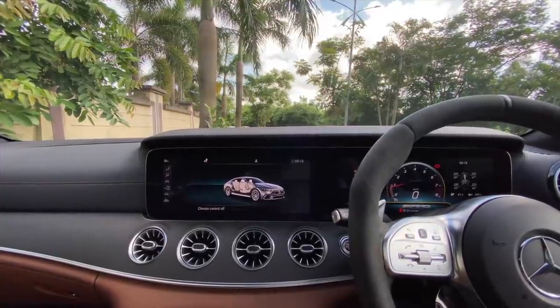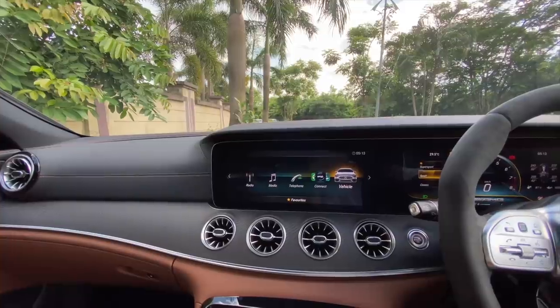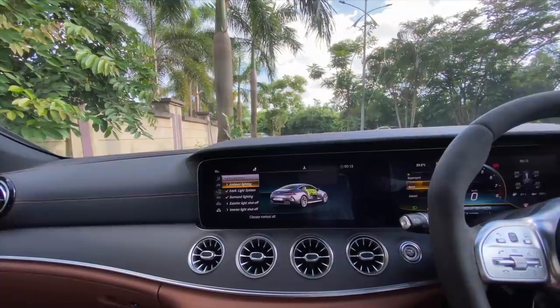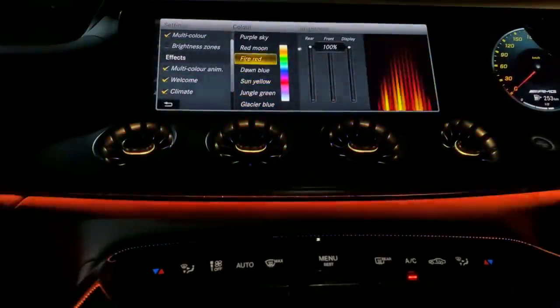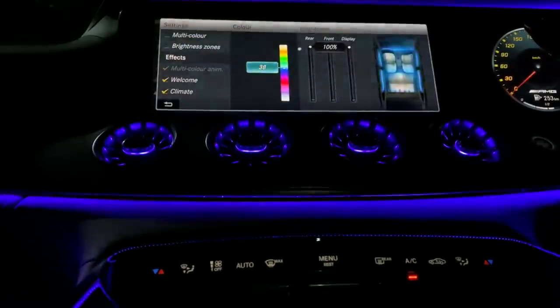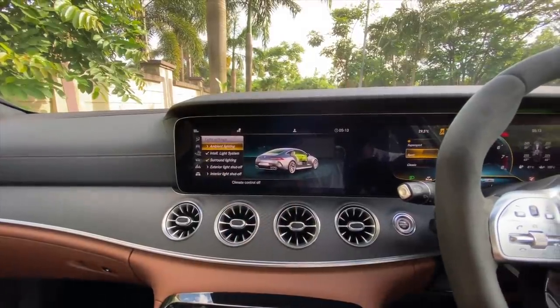This infotainment system is very nice and fluid with plenty of features, including really great ambient lighting with 64 ambient light colors. Going into Vehicle, then Light Settings — there are ambient lighting options with multiple color zones. Beautiful, amazing — the way Mercedes has done the ambient light is something every brand should take notice of and learn from. That's how brilliant it is.